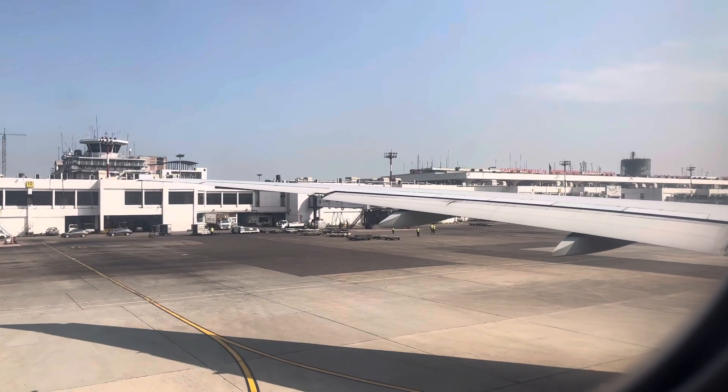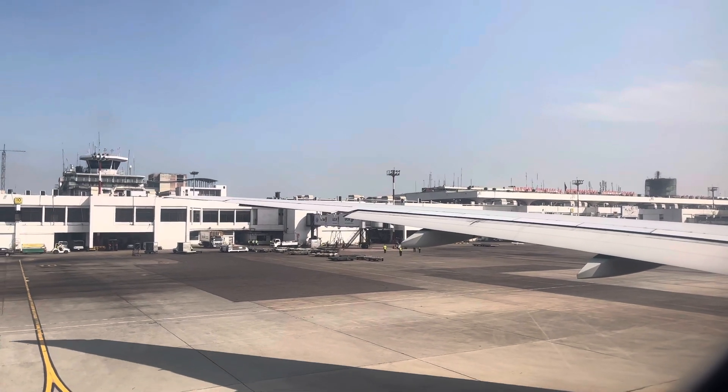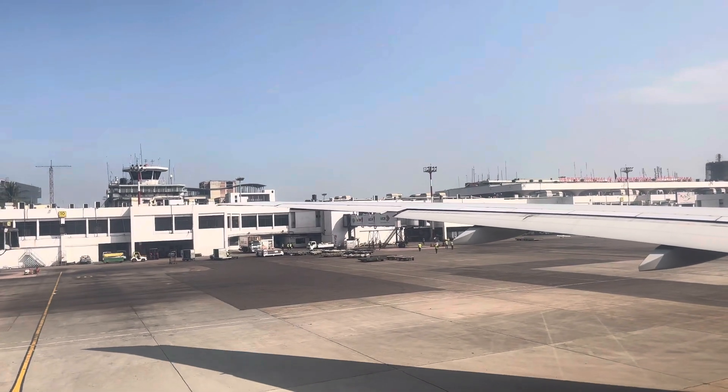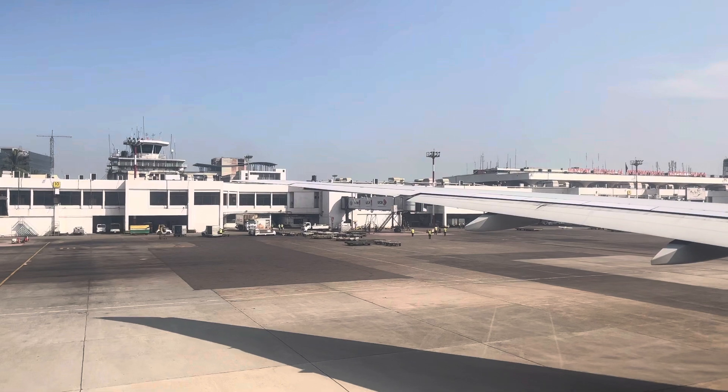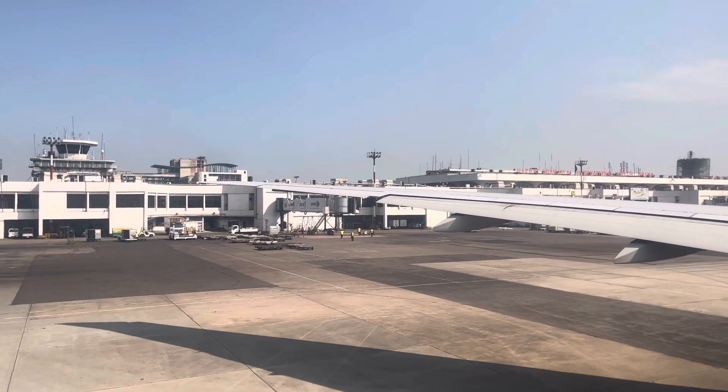Ladies and gentlemen, please pay attention to the screen in front of you and watch carefully the safety features of this aircraft. Whenever the seat belt sign is switched on, fasten your seat belt by joining the two ends like this.